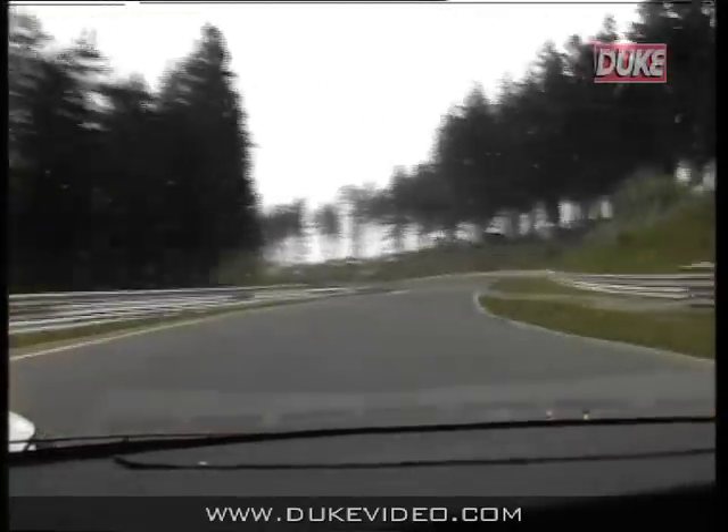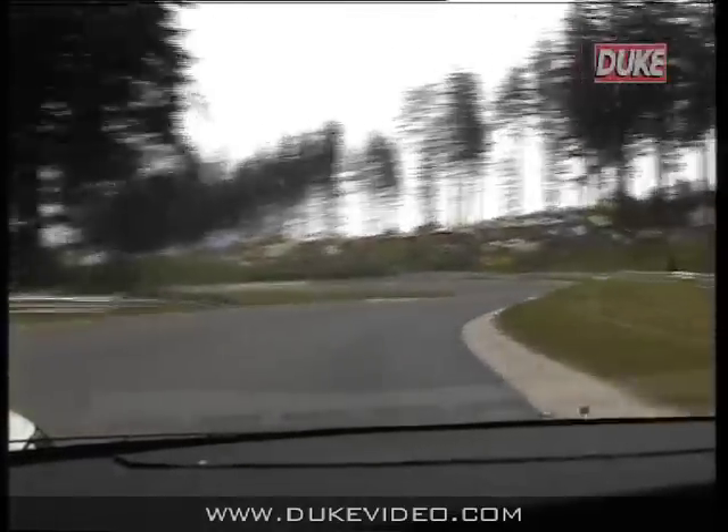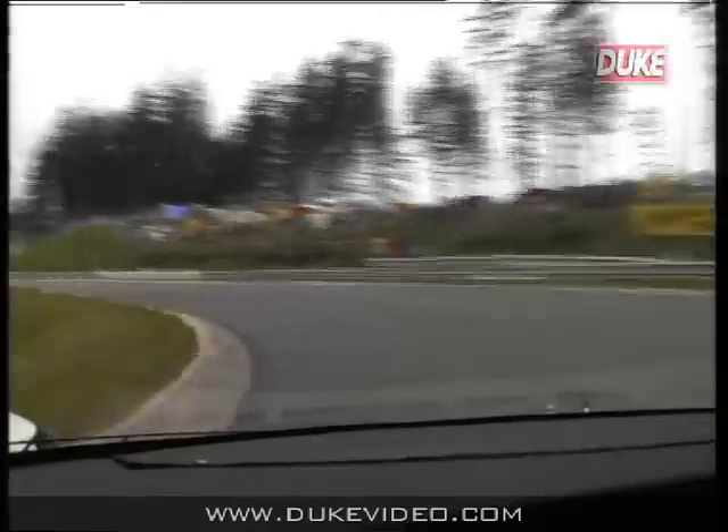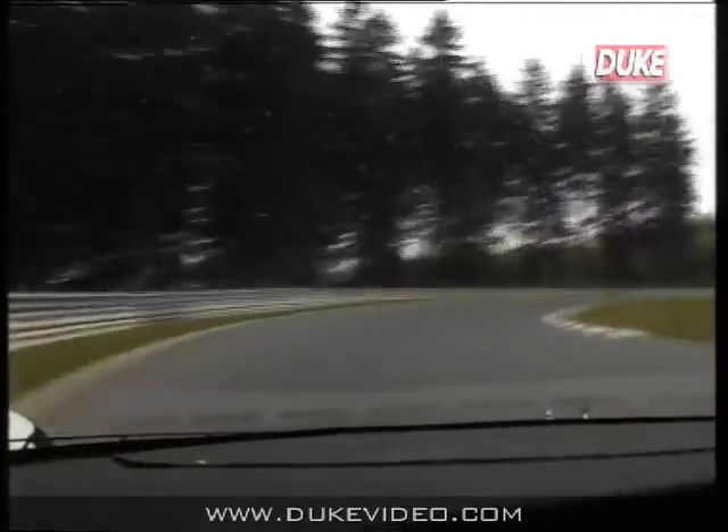Third gear all the way through here — off the throttle, on the throttle, a dab of the brakes. And then this bit here is in fact the tightest part of the Hatzenbach. Accelerate through in third gear, low revs, and then brake and down to second.